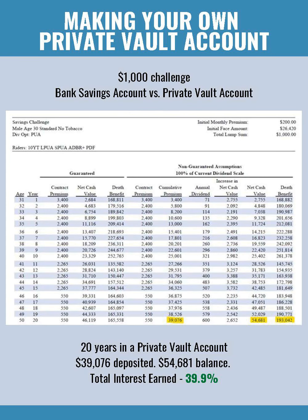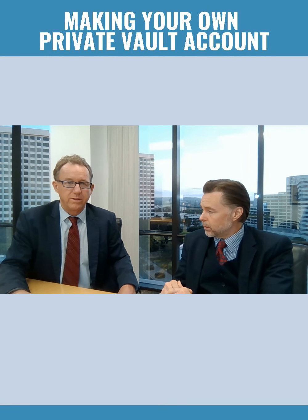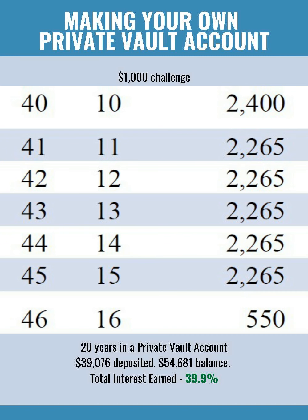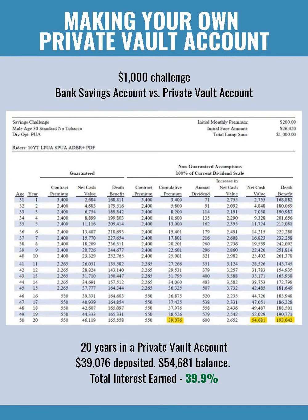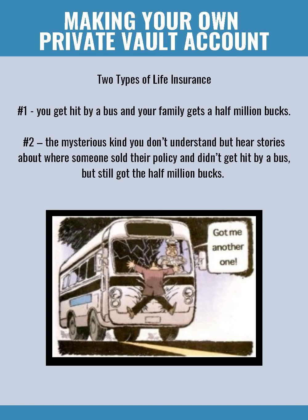Now this is what that account might have looked like if I had started one for myself a few decades ago. $1,000 into the whole life policy account, then saving $200 each month. It's a phenomenal way to put your money to work for you — it's called the velocity of money. After 10 years, you're not really putting in $200 of savings each month, and eventually from year 16 on, you're only depositing about $550 of your own money because the dividends from the compounding interest you're earning are making those monthly deposit savings for you.